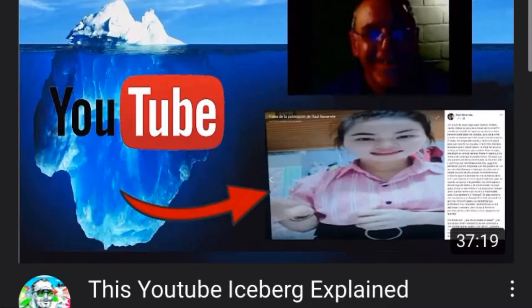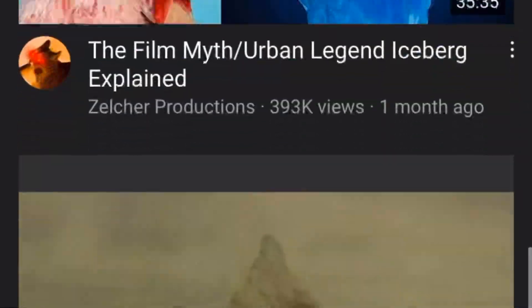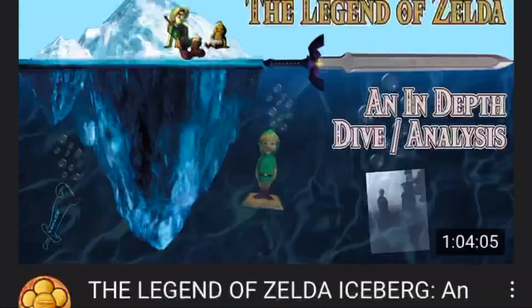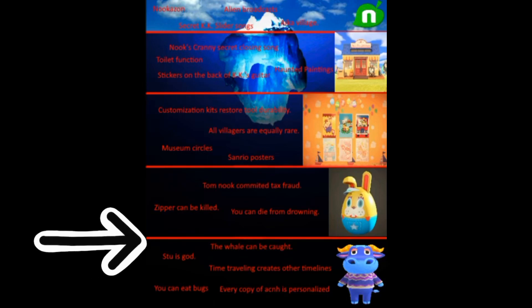If you've been scrolling on YouTube for a while, by chance you've probably stumbled upon an iceberg image. If not, let me give you a little background knowledge on what it is. An iceberg image is basically, from the top, what people mainly know and what is surface level stuff, while as it goes down it becomes much more obscure in its content and what a lot of people don't really know.